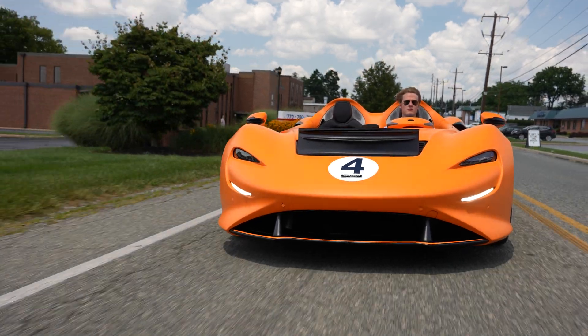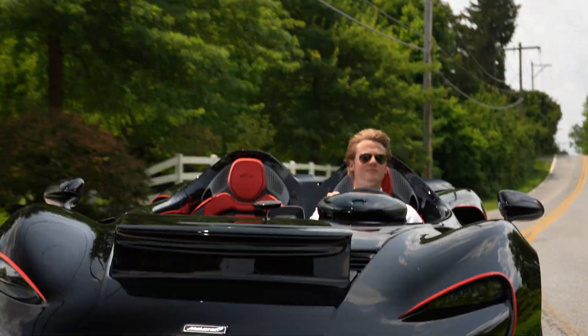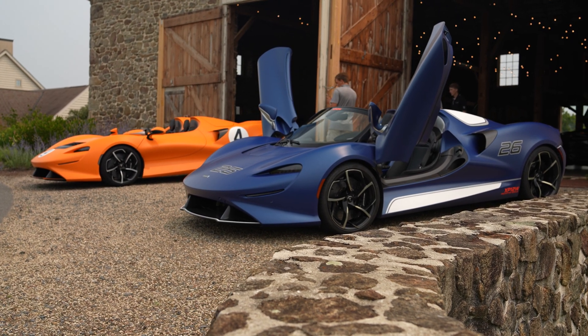The Elva is a daring roadster — lightweight and powerful, open and precise, engineered for unity with fast winding back roads. If you get the opportunity, drive it. As always, thanks for tuning in.